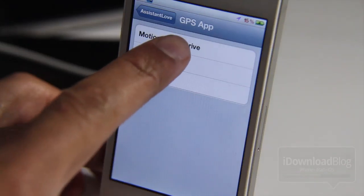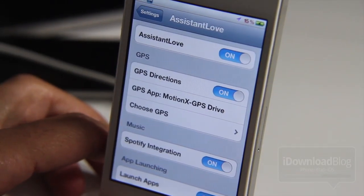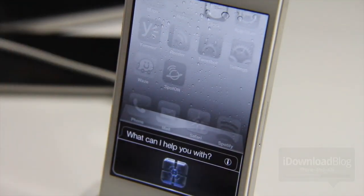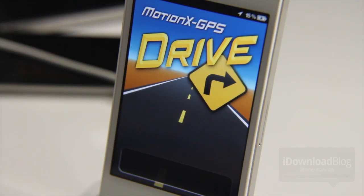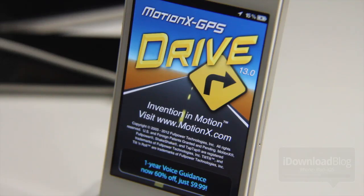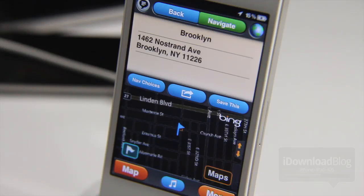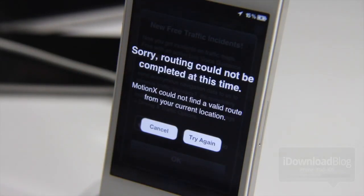Let's try Motion X GPS Drive. It too will open and appear to run, but it didn't quite work as expected. Navigate to Brooklyn. Here are directions to Brooklyn. Okay, it's opening and still loading — okay, it found the address. Motion X is calculating your route, and I get this error every time.